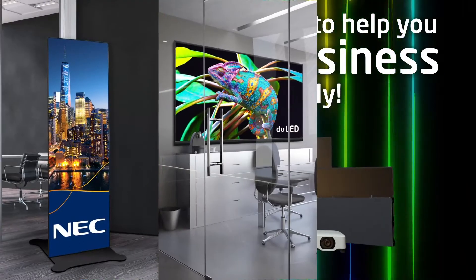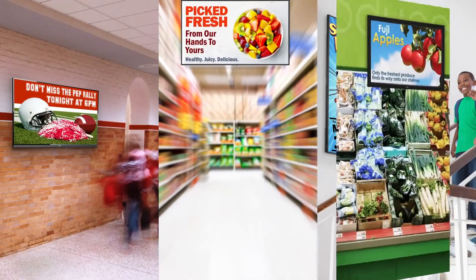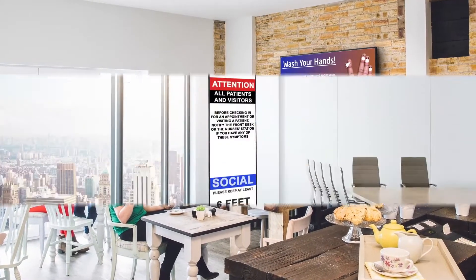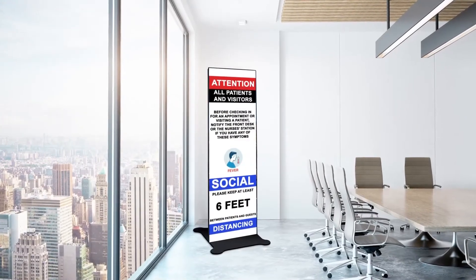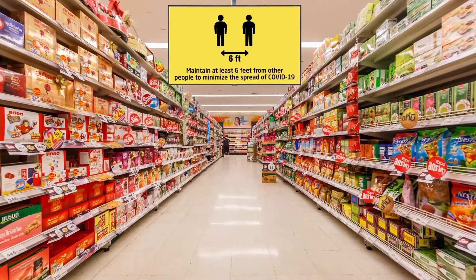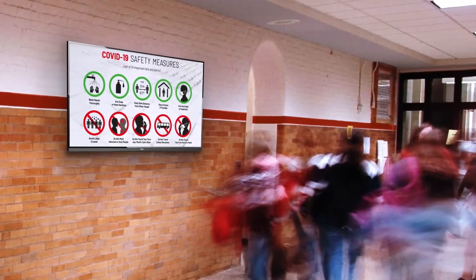Digital signage is a valuable communication medium, but in today's ever-changing environment, getting a clear message across in a timely fashion is paramount. Whether it is sharing important healthcare protocols, crucial messaging about your business activities, or need-to-know information for customers or students.